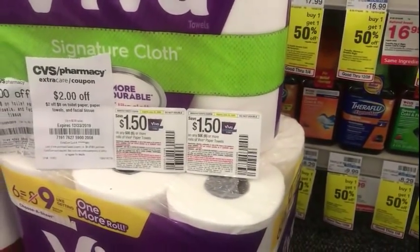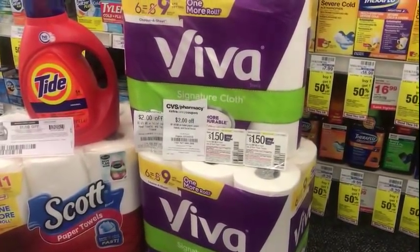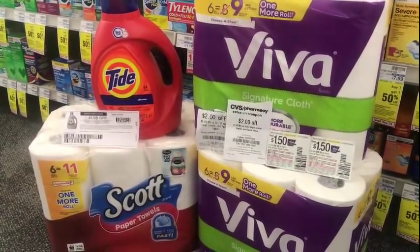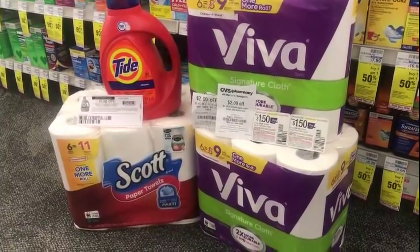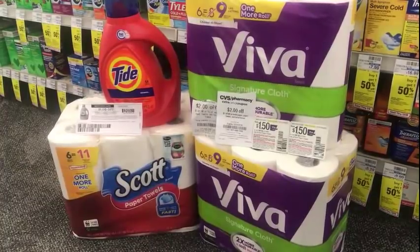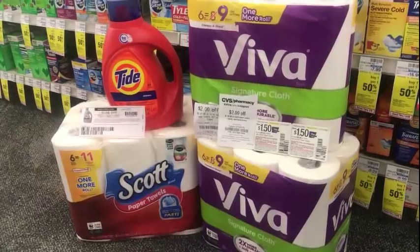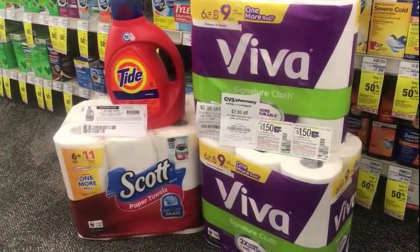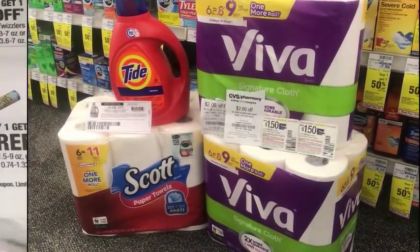I'm going to use $2.50 off one Peely coupon for the Viva paper towels. After all my coupons and CVS CRTs, I'll pay $22.46 out of pocket for all these items. I got my $10 care pass plus ECBs from previous purchases last week. I'll use those and just pay the tax out of pocket, and I'll get back a $10 ECB for purchasing $30 or more on household items.